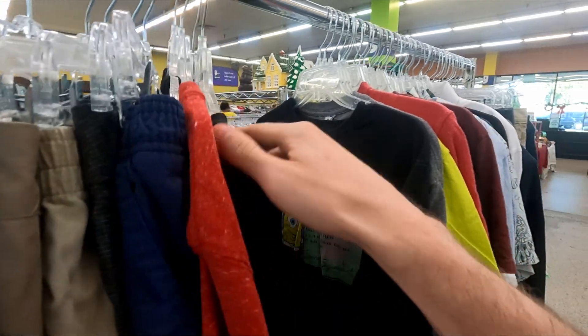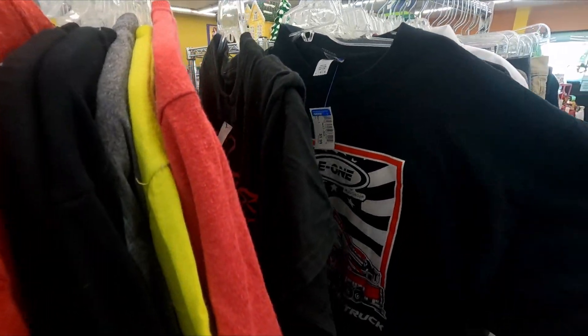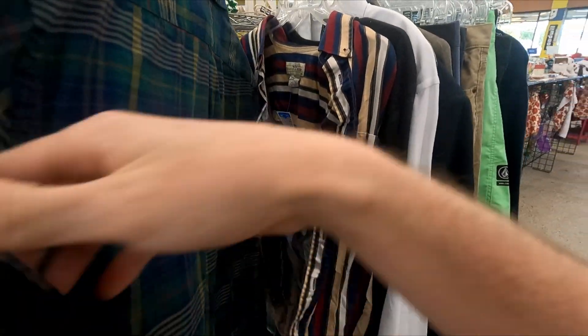A new rack just came out so we're gonna go ahead and give it a check and see what we can find. We didn't find anything on that rack, but not all new racks can be good — hey, it's still worth it to check.